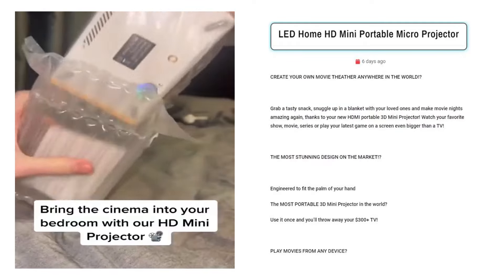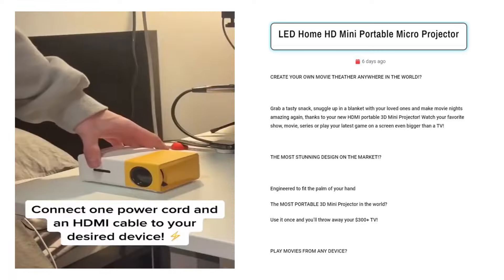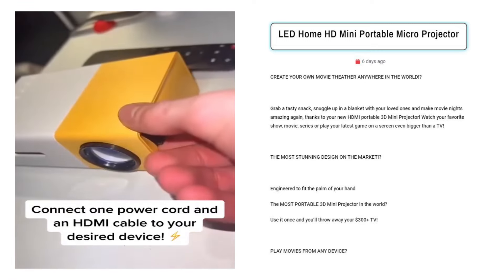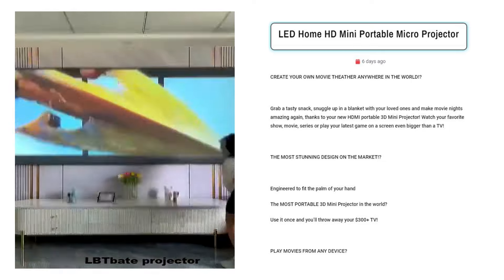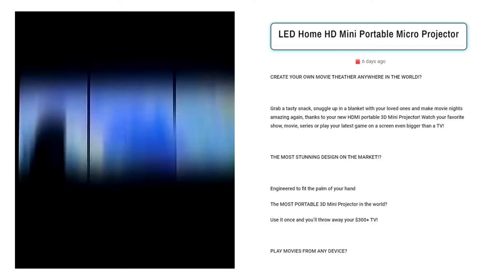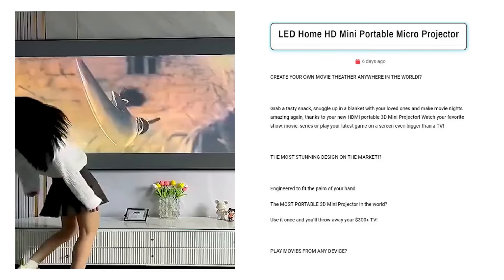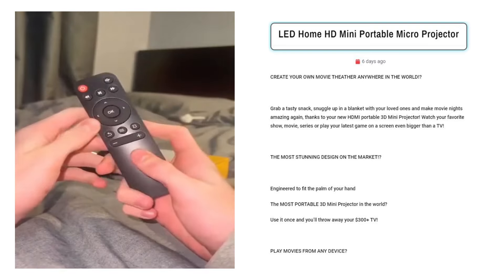LED Home HD Mini Portable Micro Projector. Sell this 3D mini projector to tech enthusiasts and entertainment lovers aged 18 to 45. Target Facebook users interested in home theater setups, outdoor activities, and portable gadgets. This versatile device offers a cinema experience anywhere, appealing to movie buffs, gamers, and frequent travelers seeking big-screen entertainment on the go.